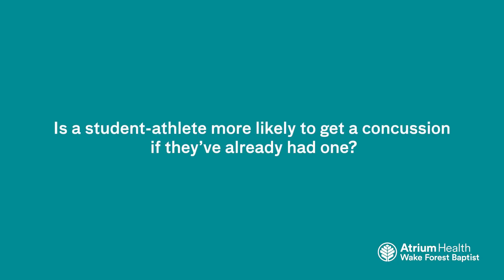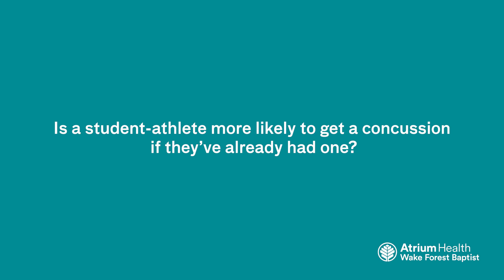Is a student athlete more likely to get a concussion if they've already had one? Sadly, the answer is yes. We know that one of the risk factors for concussion is prior concussion. After a first concussion, you're about twice as likely to get a second. After a second, you're about six times as likely to get a third. And after a third, you're about 28 times more likely to get a fourth. So there does seem to be a propensity for the threshold for injury to become lower.